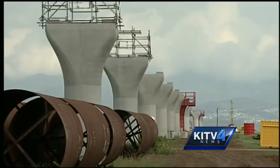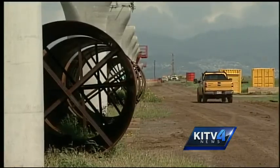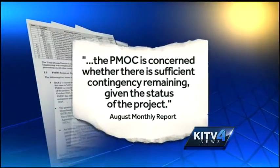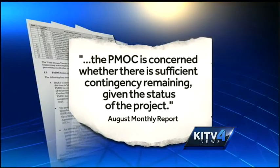Challenges remain for the $5.3 billion project. According to the latest monthly report, there is major concern about the $415 million to $443 million left in the project's contingency fund. The report says, quote, the Project Management Oversight Committee is concerned whether there is sufficient contingency remaining given the status of the project. Those reports are very valuable to us to point out where we need to be focusing our attention to avoid costs. If our contingency continues to be drawn down at a greater-than-expected pace, we will have to do a reassessment.